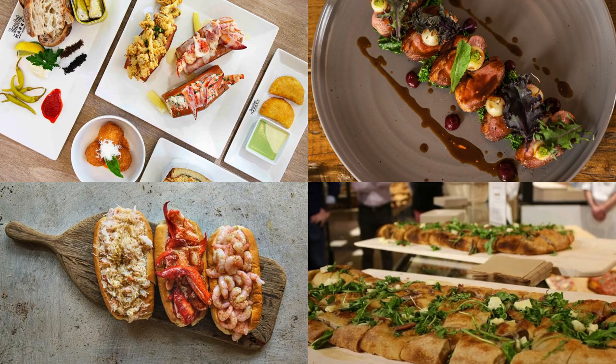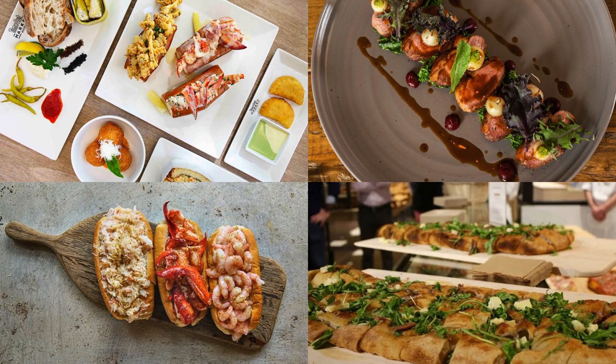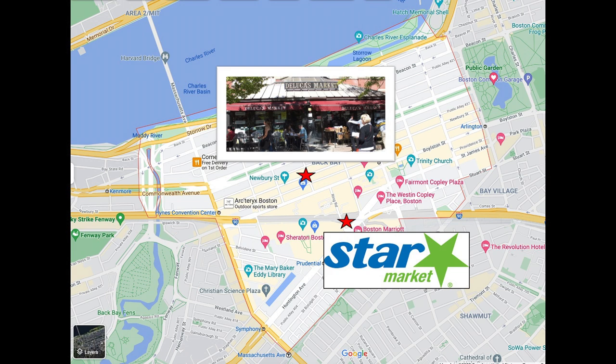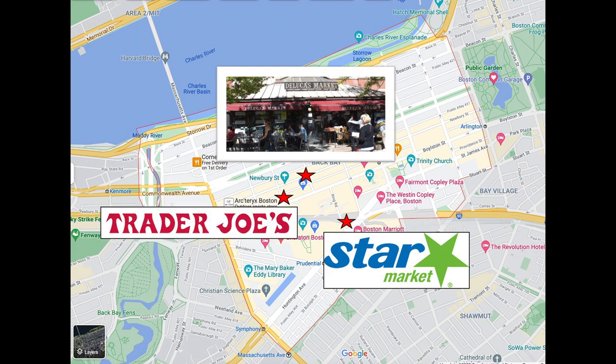The restaurants and bars tend to be on the fancier side, so if dive bars are your thing, Back Bay isn't necessarily going to scratch that itch. In terms of grocery stores, Back Bay has DeLuca's Market in the middle of the neighborhood, as well as a more traditional Star Market across from the Prudential Center, and if you're feeling a little fancier, you can walk right over to the Trader Joe's.